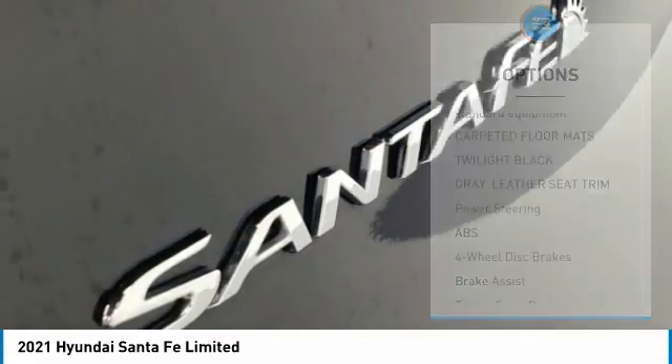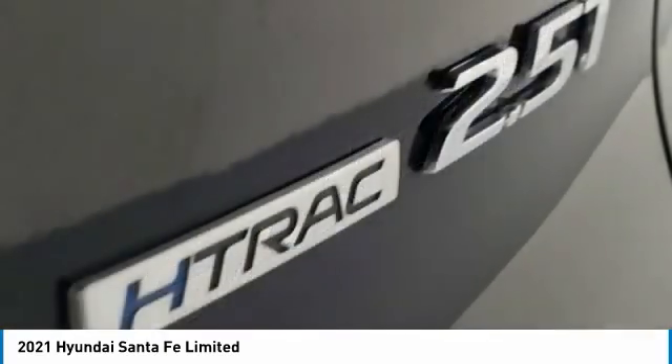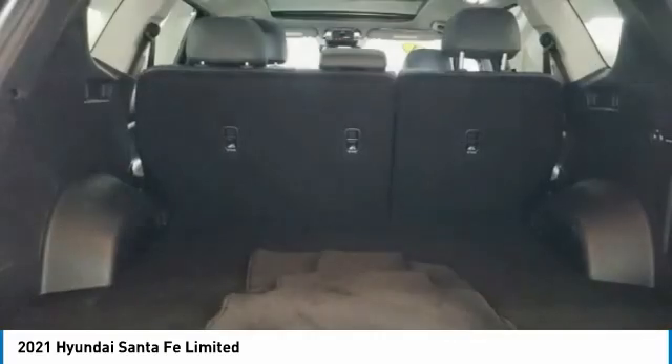All-wheel drive, heated mirrors, aluminum wheels, rear spoiler, remote engine start. Wouldn't you look great in this vehicle?